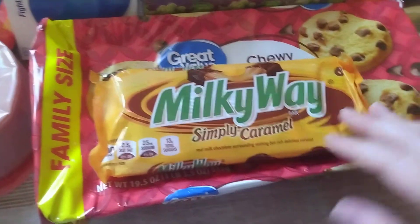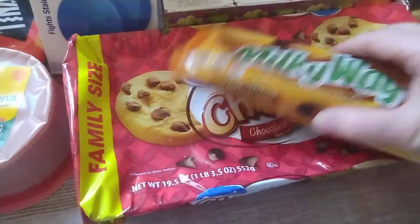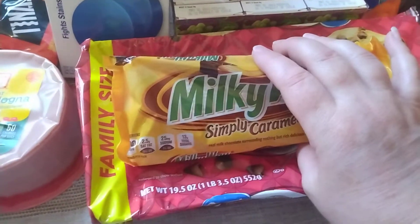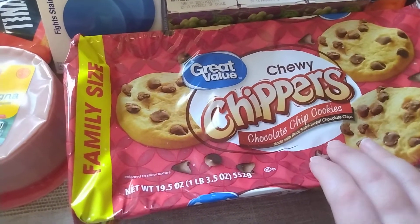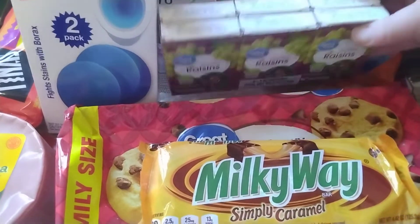Just some sweets for the week. A six pack of the Mini Milky Way Simply Caramels. How do you say it? Some people say caramel, I say caramel — I think they're both correct. Got some Great Value Chewy Chippers Chocolate Chip Cookies. My daughter had asked for some of the chewy chocolate chip cookies.